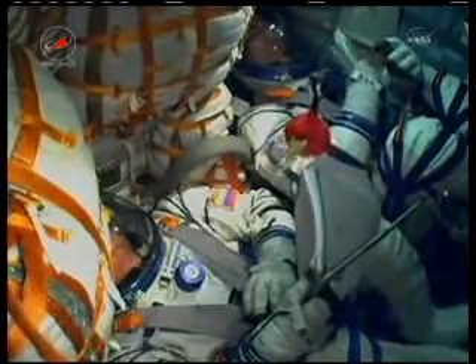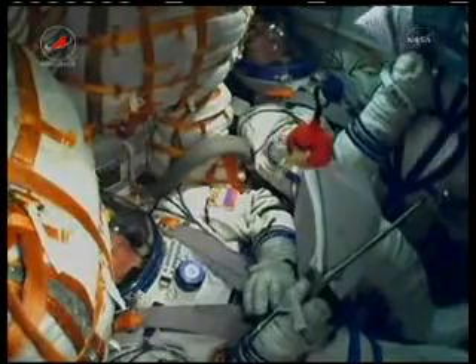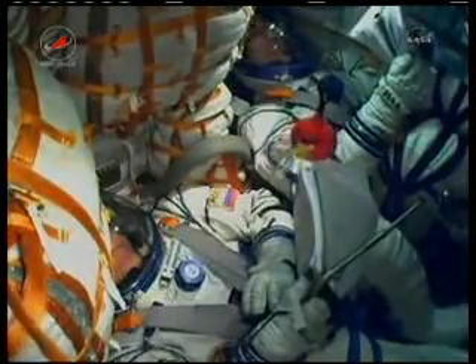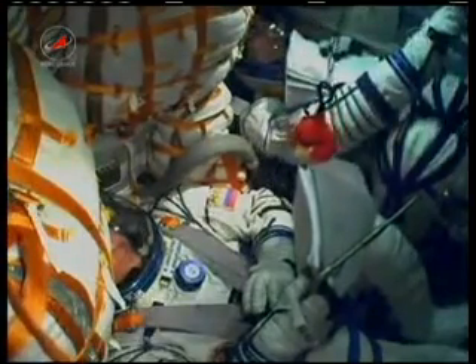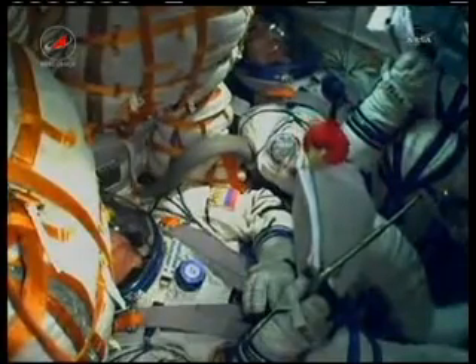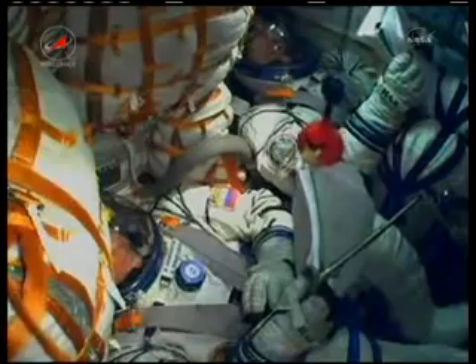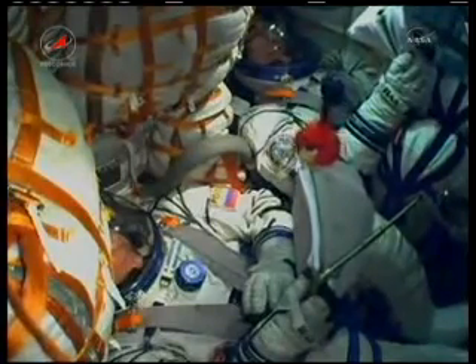All is okay on board. Shkaplerov and Ivanishin continuing to look over their procedures. One minute into the flight, all systems nominal. Velocity now approaching 1,100 miles per hour. The G-loads are increasing slightly.